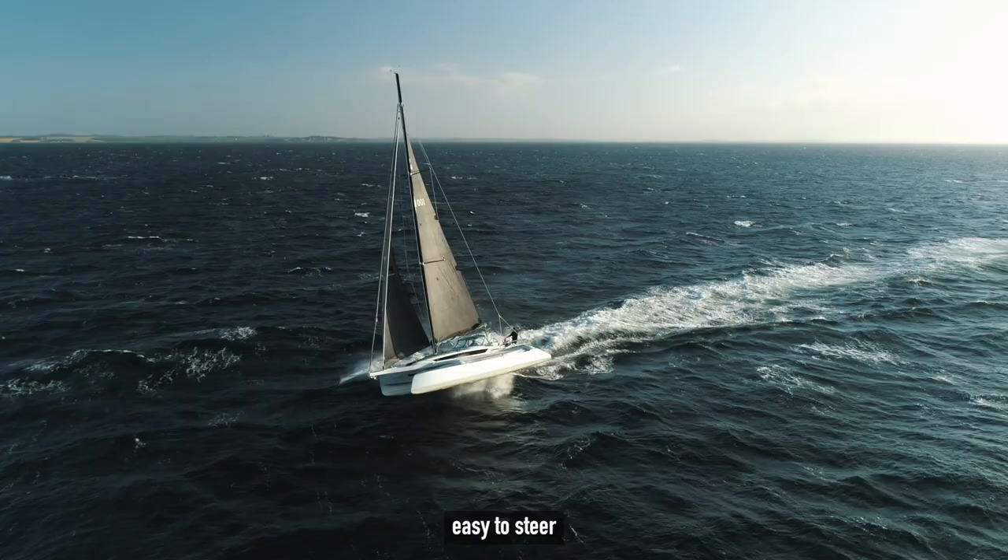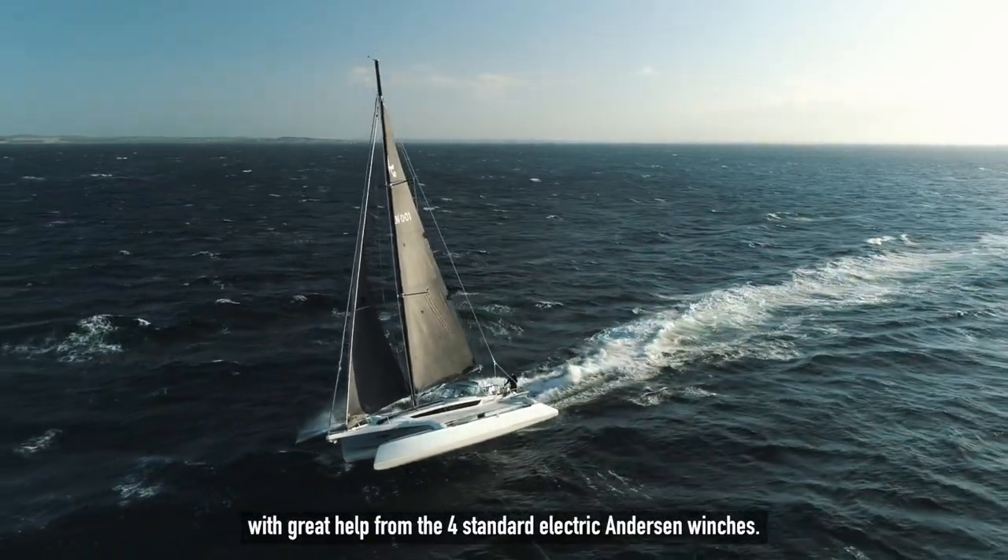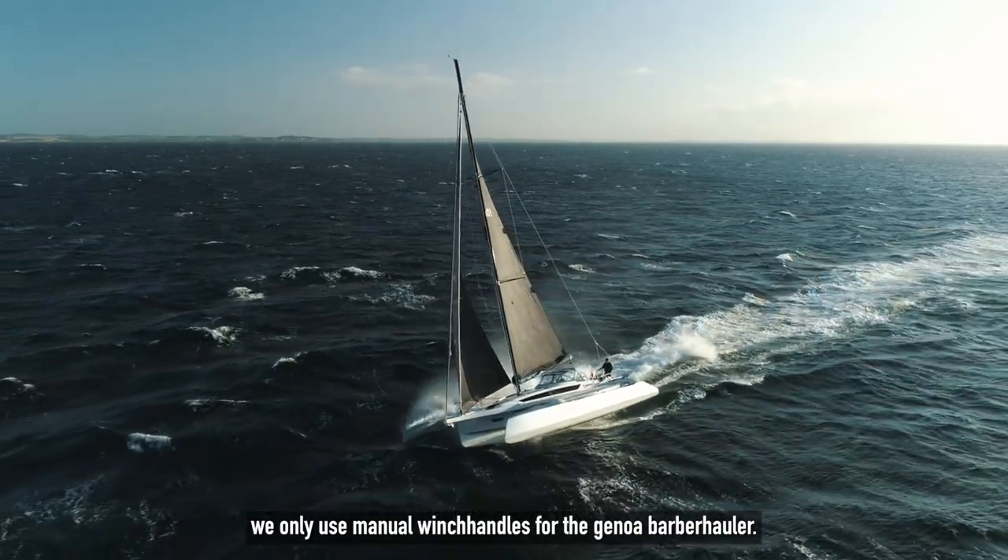The boat is easy to handle and easy to steer, with great help from the four standard electric Harken winches. We only use manual winch handles for the general barber hauler.